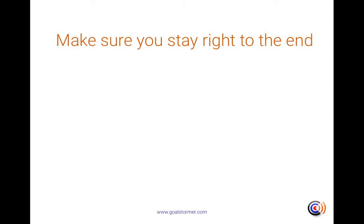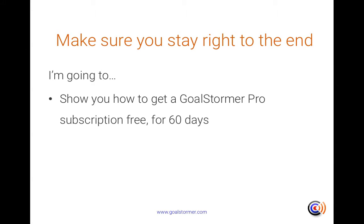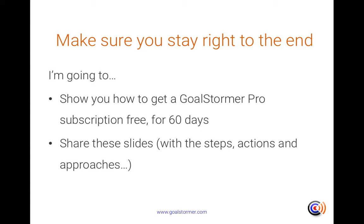Please make sure that you do stay right to the end because I'm going to show you how to get GoalStormer Pro free for 60 days and I'll show you how to get these slides so that you can get started right now.